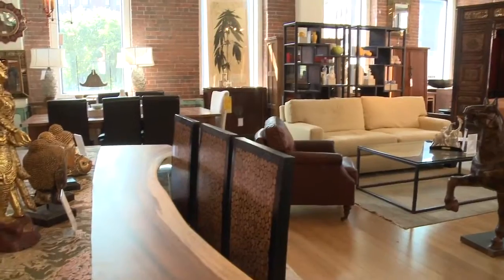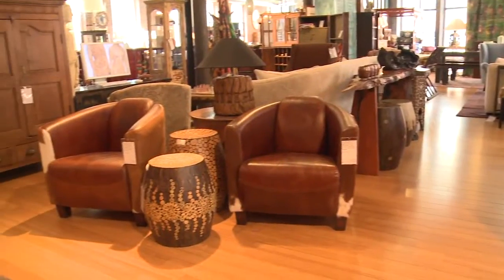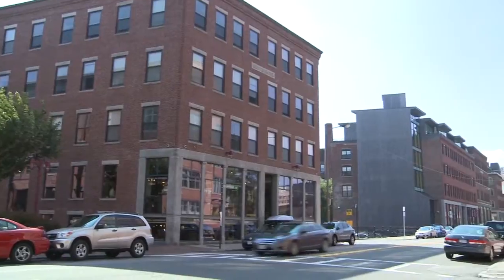In the past few months I've been to India, China and Thailand to find the best home decor the world has to offer for my showroom here in the south end of Boston. Today I'll take you with me to Rajasthan, India.